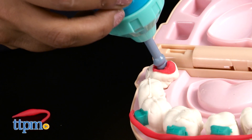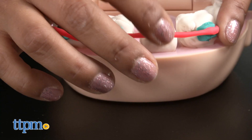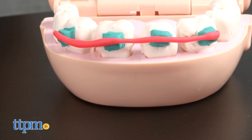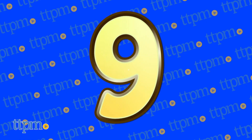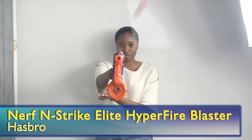At number 10, an all-time classic makes a return for a new generation of kids — it's the Play-Doh Dr. Drill and Fill from Hasbro. Might make that back-to-school trip to the dentist seem a little less intimidating. At number 9, get ready for a blaster battle with the Nerf N-Strike Elite Hyperfire Blaster from Hasbro.